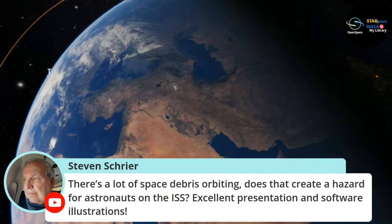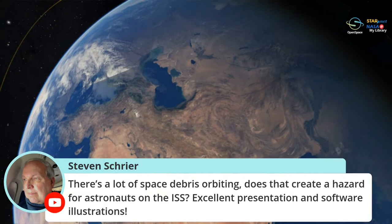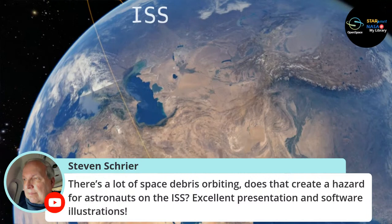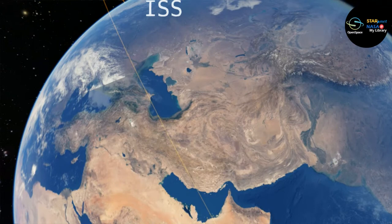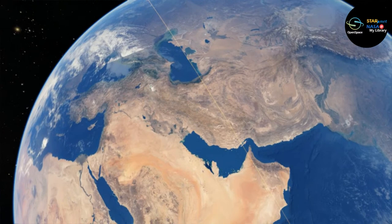A question comes in: there's a lot of space debris orbiting the Earth — does it create a hazard for astronauts on the ISS? Yes. Space junk is something to be concerned about. We showed all those satellites — the ISS is orbiting amongst all this other stuff. Space is big and the International Space Station — about the size of a football field — is small compared to all the space up there. The likelihood of a collision is small, but space debris is something to worry about.